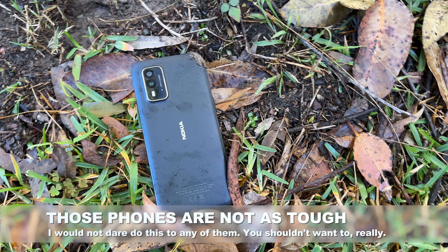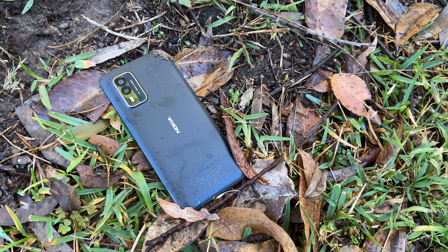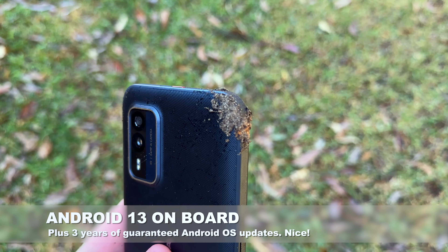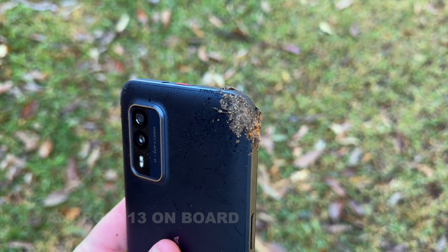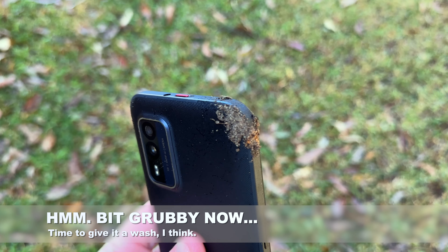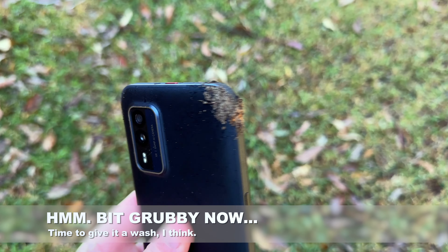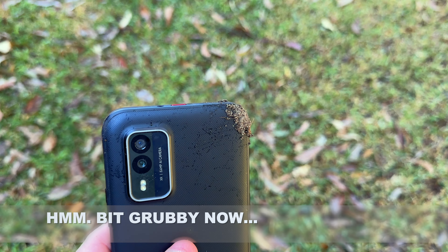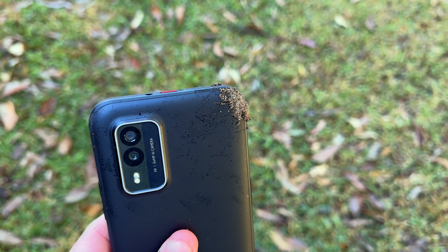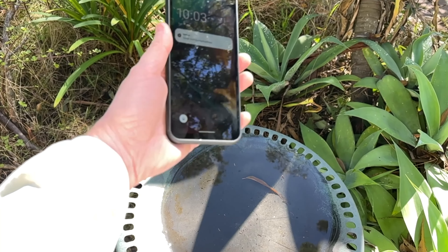The XR21 very much follows the rugged phone playbook. Most rugged phones are chunky, and this certainly is — you can see that. And at 231 grams, it's also kind of heavy, by phone standards anyway. The XR21 only comes in two colours: this midnight black that I've got here, and also a pine green if you like a little bit of colour. And you're not really going to throw a case on this because of its ruggedness — the ruggedness is the key thing.